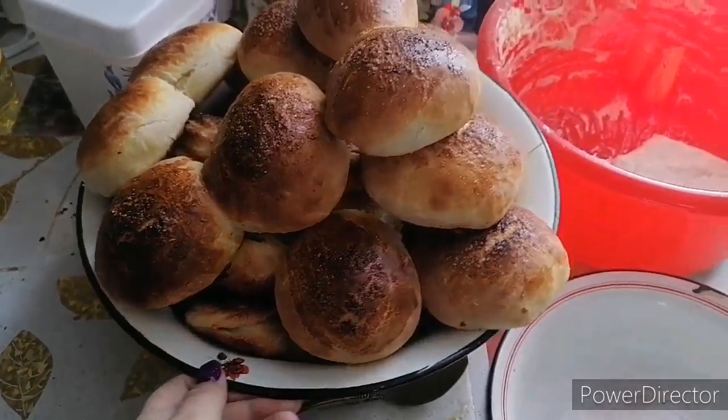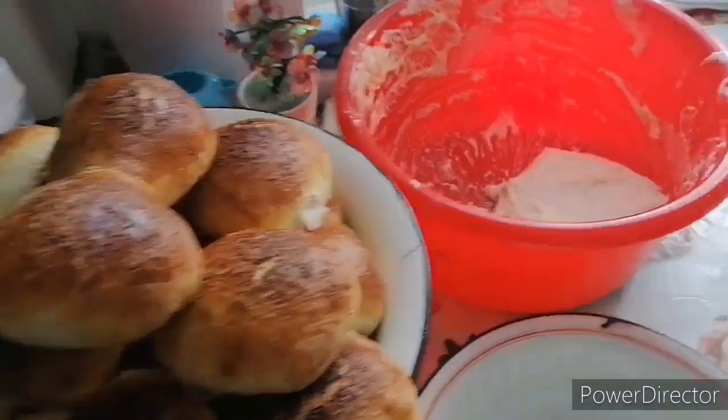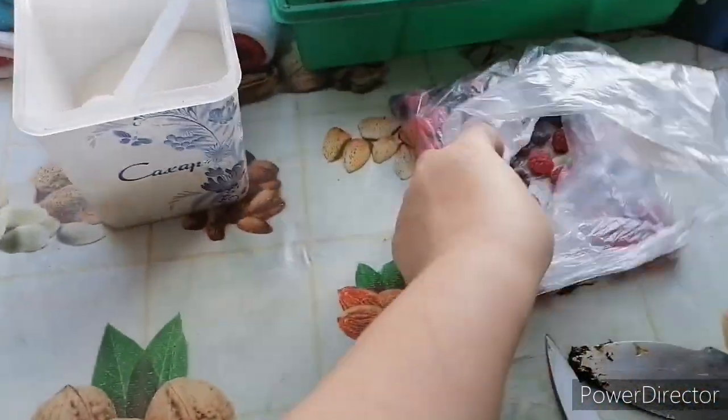Я уже настряпала целый тазик булочек. Простые внутри, просто с сахаром делала. И сердечки. Тесто у меня ещё осталось, и сейчас последнюю стряпаю.